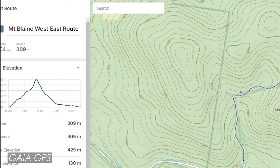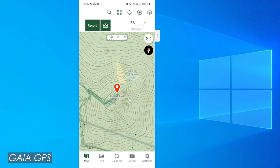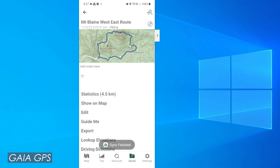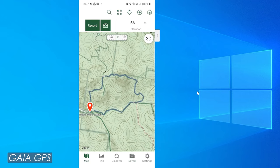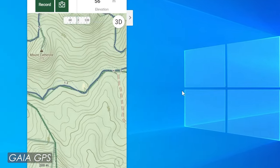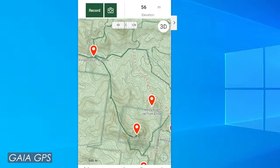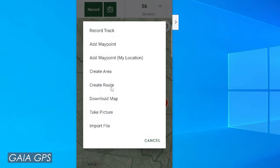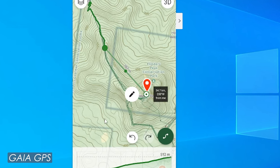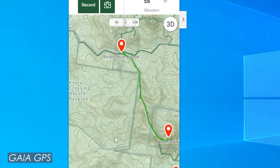The way I use this is basically to create my routes on the Gaia GPS website first, then name it and save it. When I open up the Gaia GPS app on my smartphone, there it is under the saved folder — extremely easy. When I'm at my hiking location I use Gaia GPS on my smartphone and follow my planned route. I much prefer doing it on my computer first because I can see the terrain, hillshade imagery and therefore plan so much better for my adventure.